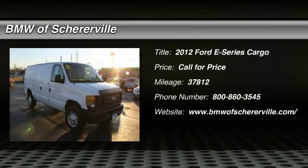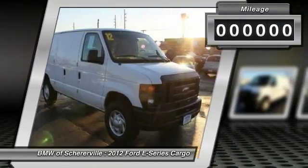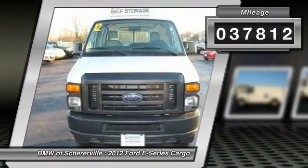The 2012 Ford E-Series van. Max utility and space for everything — the E-Series has it covered. This vehicle has less than 40,000 miles.